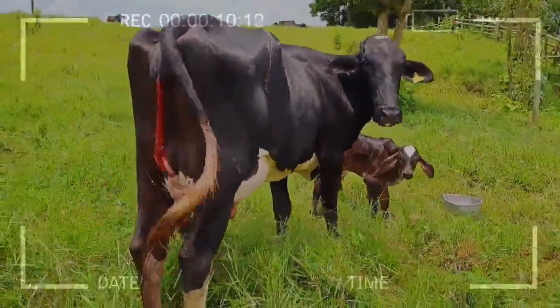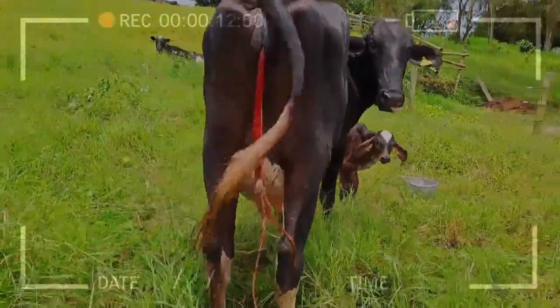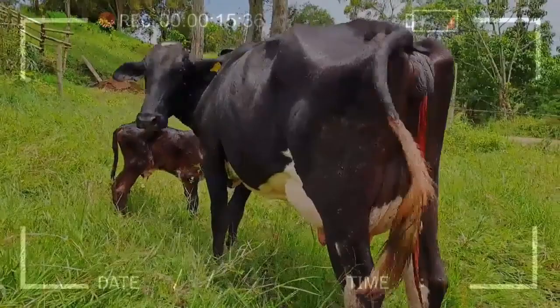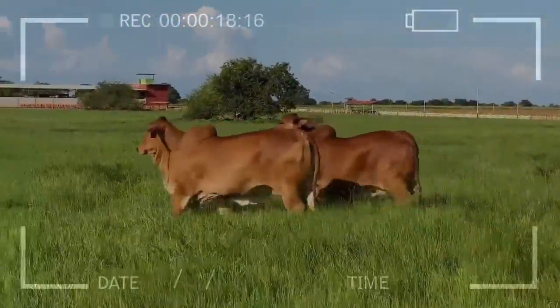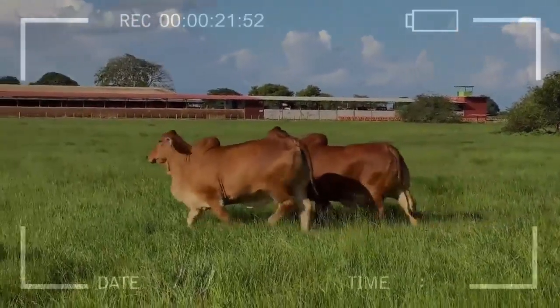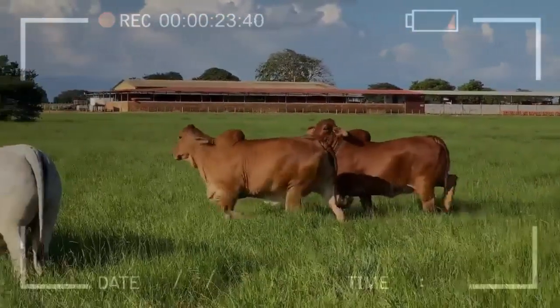Regardless of the cattle breed with which we are working, we can conclude that the use of genetic material of excellent quality without proper health and food management is useless. For this reason, the reproductive technique of artificial insemination should only be used when there is proper management, food, and health care of the cows or heifers.